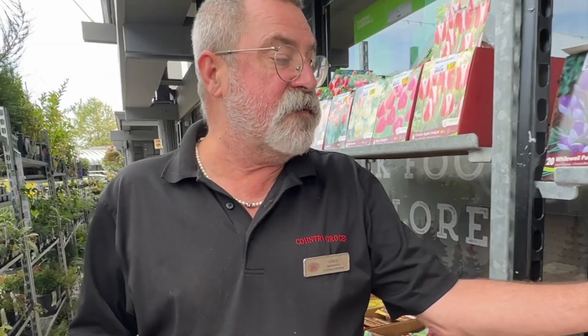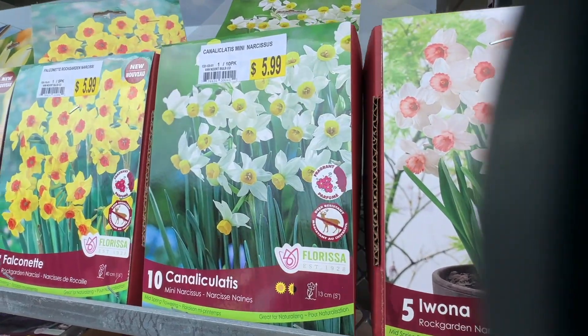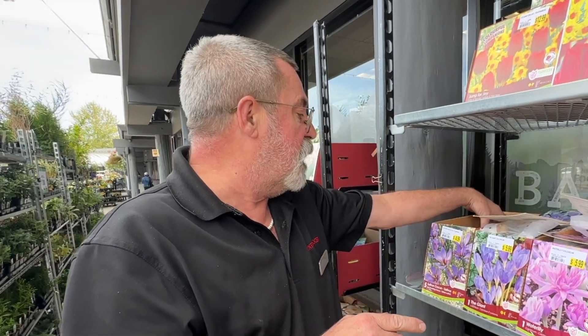We also have lots of varieties of crocuses — new varieties of crocuses — as well as alliums and lots of snowdrops. There are rock garden blend daffodils which are great because they're so deer resistant. I've also got some fall-flowering crocuses, which are really spectacular. Once planted this year, they may not bloom this fall, but they will bloom next fall as opposed to in the spring.